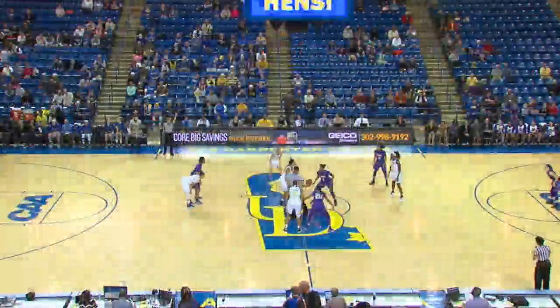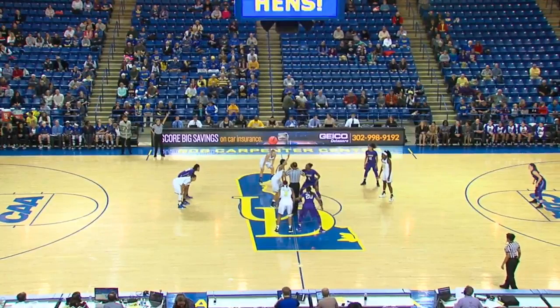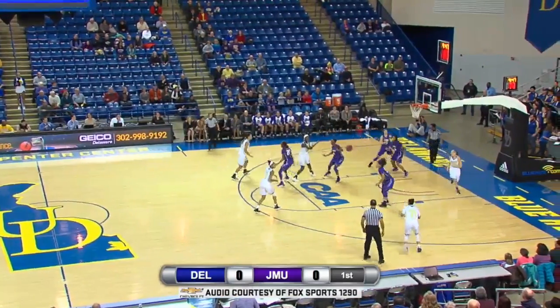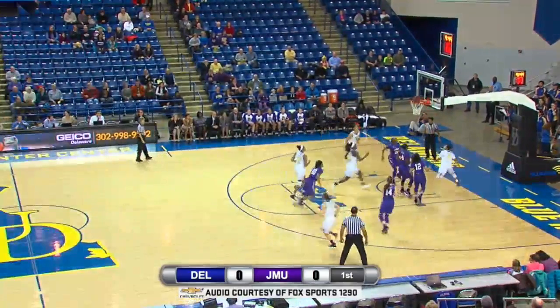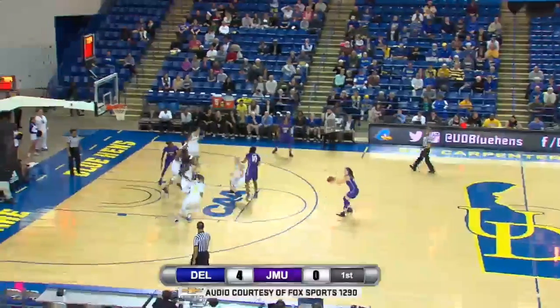Delaware will move from left to right in the opening half. It is Butler for JMU tipping against Sade Chapman for Delaware and we are underway. Double team comes, dribbles out of it, feeds it high post to Annabose. She kicks it opposite wing to Brown, who drives straight to the chin and lays it home. Good defense to start the game for UD.